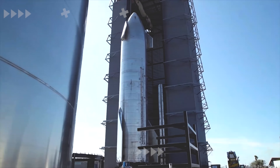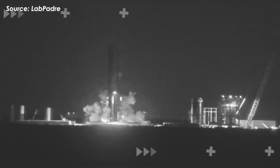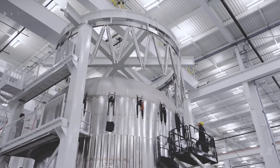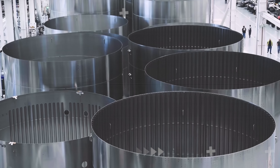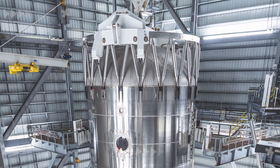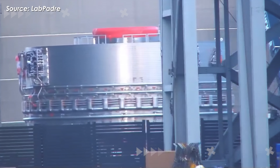Just like SpaceX's philosophy: fail fast, learn fast. About a month ago, Booster 18 suffered a serious failure at Massey's site. And in a remarkably short time, SpaceX applied upgrades to Booster 19, not only fixing the issues, but also transforming it into the safest, most efficient, and most powerful Super Heavy Version 3 ever built. So what exactly was upgraded?